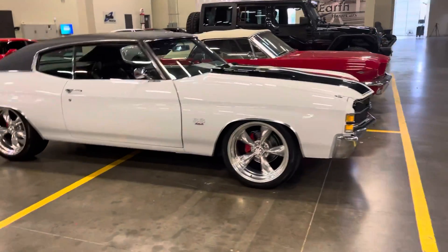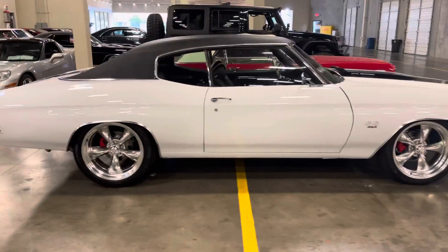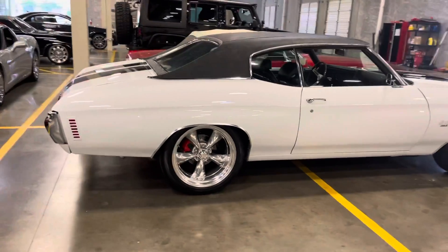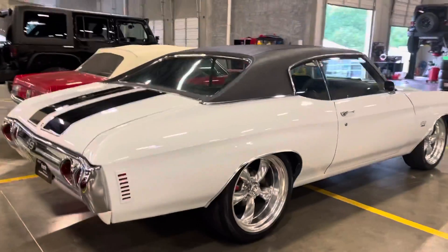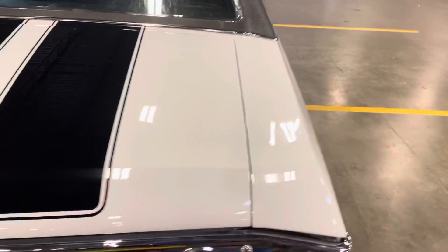Here we have a 1971 Chevelle with the 454 big block engine. Really, really nice restoration done here. Check it out.